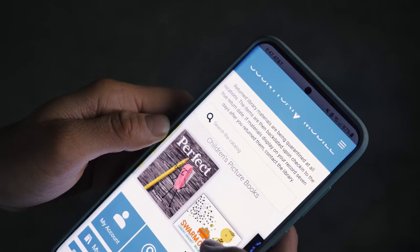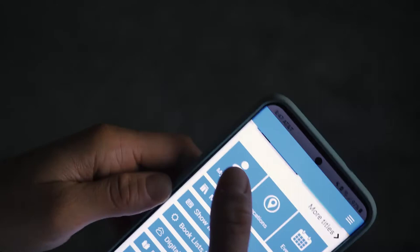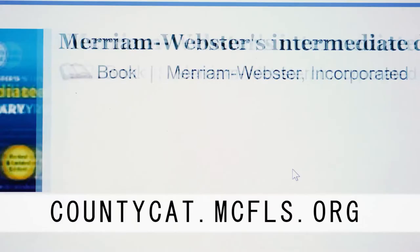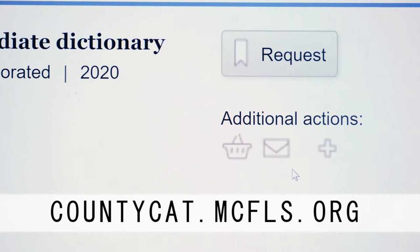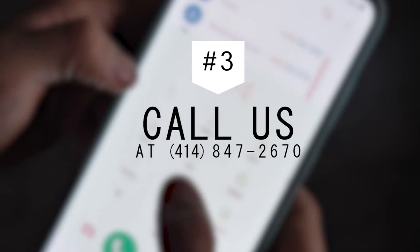Download the CountyCat app from your device's app store, then sign in with your library card and PIN. Visit CountyCat online to browse and request materials by signing in with your library card and PIN. Or call us at 414-847-2670 and one of our librarians will place the hold for you.